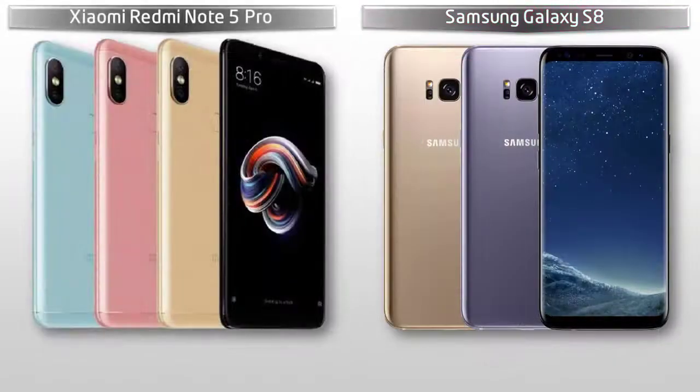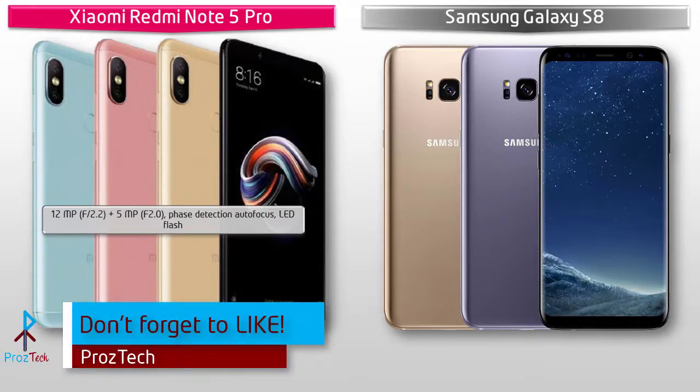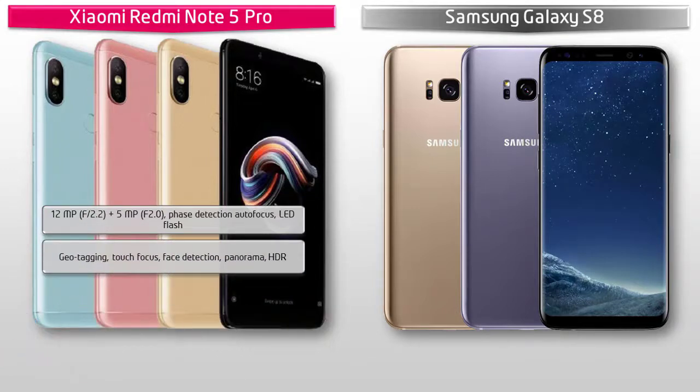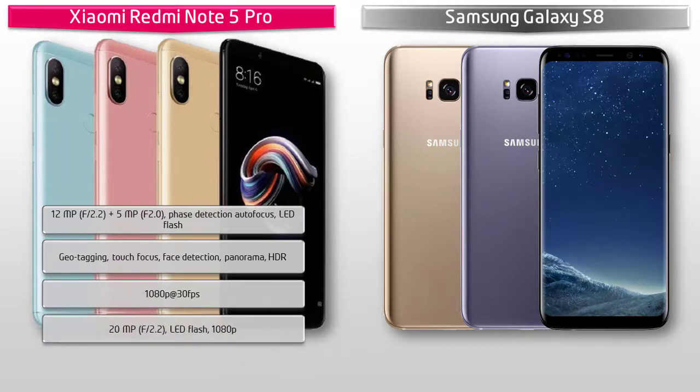For the camera, the Xiaomi Redmi Note 5 Pro comes with a dual 12 megapixels plus 5 megapixels rear camera setup with f/2.2 and f/2.0 apertures, phase detection autofocus, and LED flash. It supports geotagging, touch focus, face detection, panorama, and HDR, shooting 1080p video at 30 fps. It is also equipped with a 20 megapixels front camera with 1080p recording and LED flash.